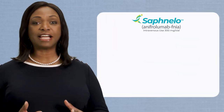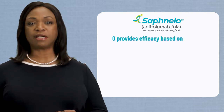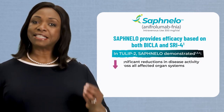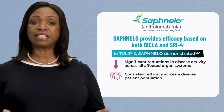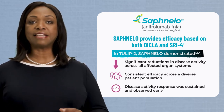In summary, the efficacy and safety of Safnello was established based on assessment of clinical response using the composite endpoints BICLA and SRI-4. In Tulip 2, Safnello demonstrated significant reductions in disease activity across all affected organ systems, consistent efficacy across a diverse patient population, and sustained reductions in disease activity that were observed early. Next, let's review additional important safety information for Safnello.